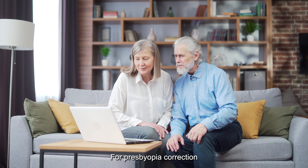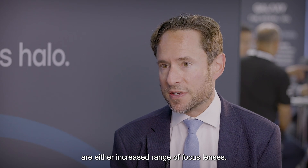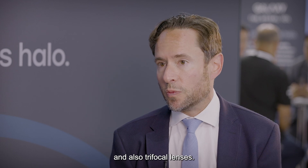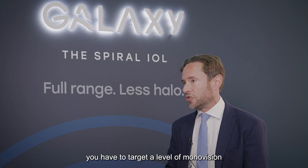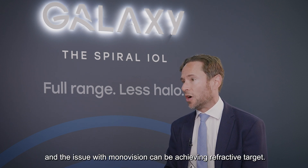For presbyopia correction, the options we most commonly use are either extended range of focus lenses — in my practice I love the RayOne EMV lens for this — and also trifocal lenses. In order to achieve spectacle independence, you have to target a level of mono vision, and the issue with mono vision can be achieving the refractive target.